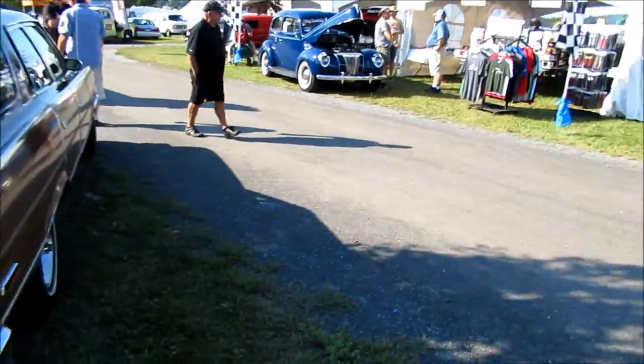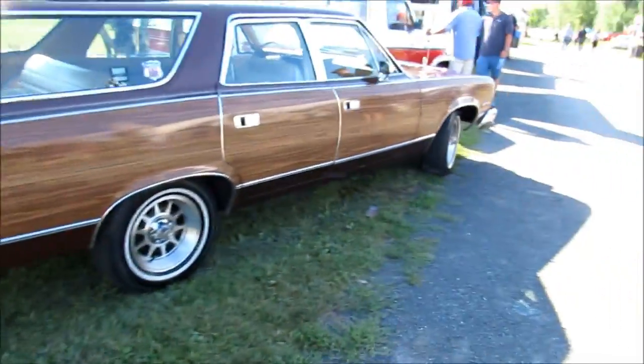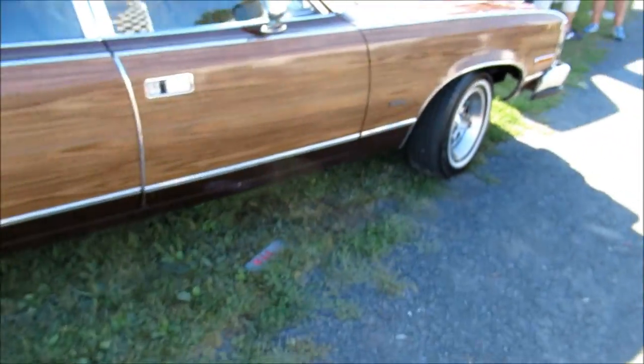Last time I saw one of these was in Kenosha, Wisconsin — the home of American Motors Corporation, where they built them in the U.S. And if they made these in Canada, it would have been in Brampton, Ontario. Can you believe that?